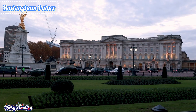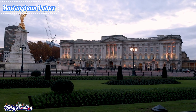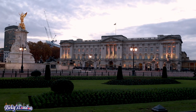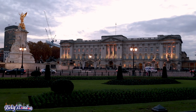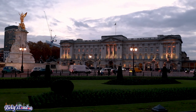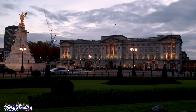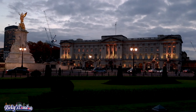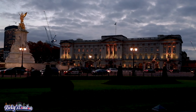Next is Buckingham Palace. Buckingham Palace is the royal residence of King Charles. The palace has 775 rooms and the garden is the largest private garden in London. To get to Buckingham Palace you can take the Piccadilly line or the Jubilee line towards Green Park. From there it's just a five-minute walk to Buckingham Palace.